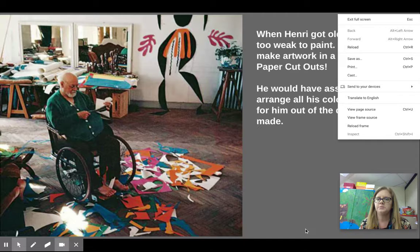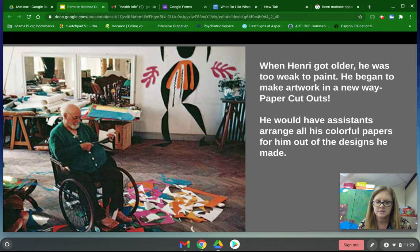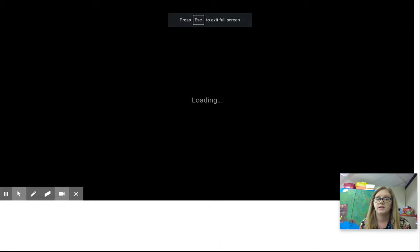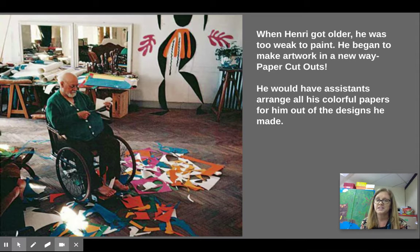When he got older, he had a hard time moving his legs, getting up and walking around. He was in his 80s and 90s and was too weak to paint, so he began to make artwork in a new way by cutting out paper. He would have assistants arrange all his colorful papers into the designs he made, and he'd kind of direct them. You can kind of see one on the wall back here behind him. Look at this mess — I bet he had his assistants clean that up too. Sometimes I'd like an assistant to clean up my mess!